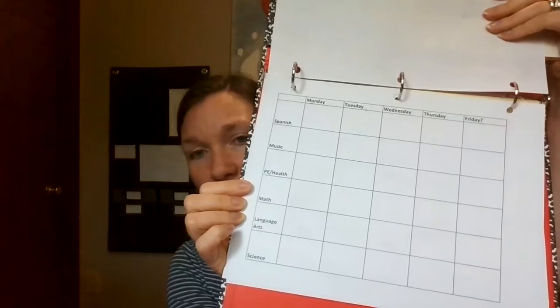The other thing I have in this little binder is our lesson planning.